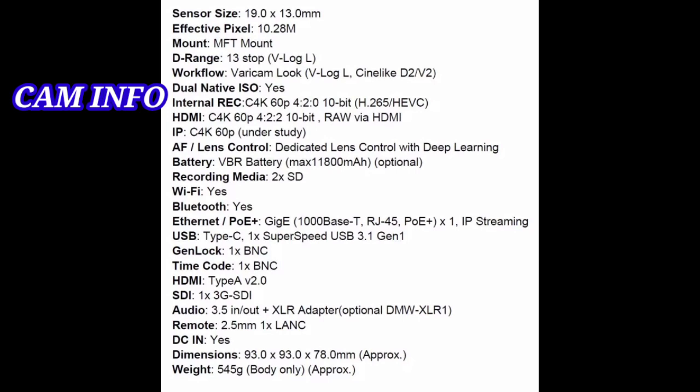Unlike the Panasonic S1H and Canon EOS C70, the BGH1 will feature a traditional cinema camera style body measuring 93 by 93 and 78 millimeters in depth. The image shared by 43Rumors gave us our first look at the camera, albeit an obscured one. Hope you like this information — please subscribe to our channel.